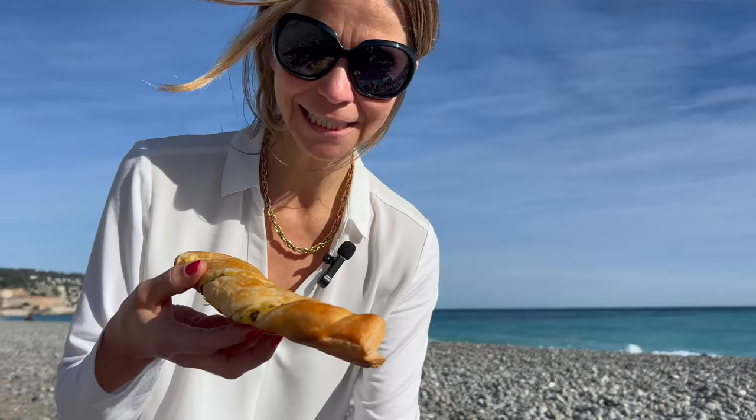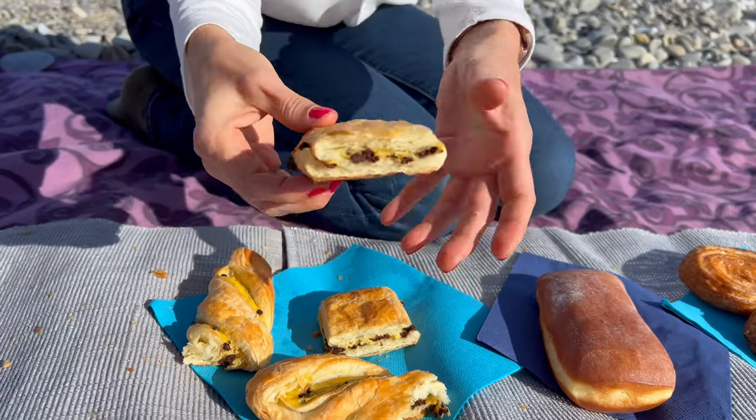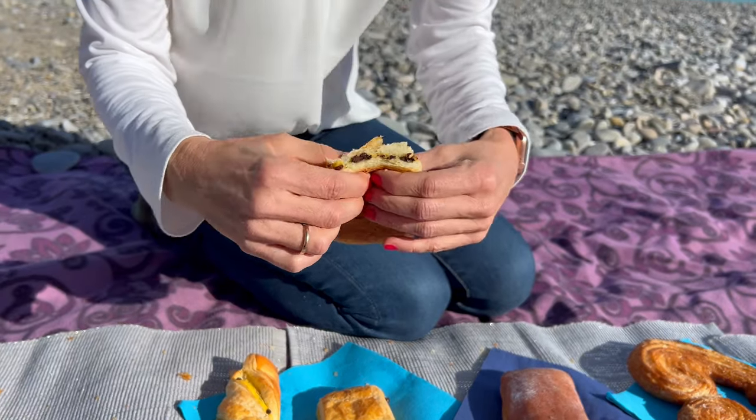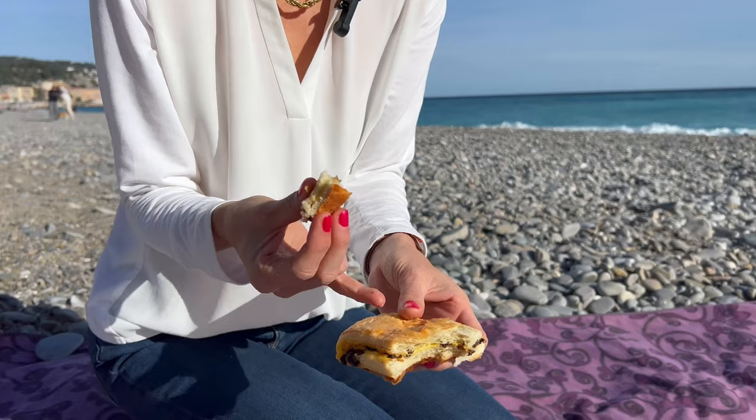Let's have a look inside and see if it tastes the same. We asked the baker and they said it's the same — it's just a different way of presenting. It's different not in taste, but in the dough. I think this one will fill you up a little bit more. It's more solid.